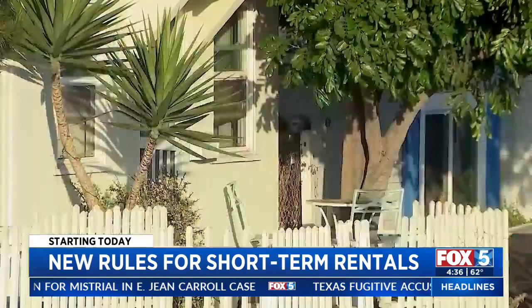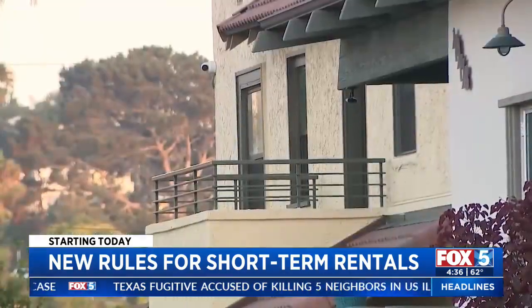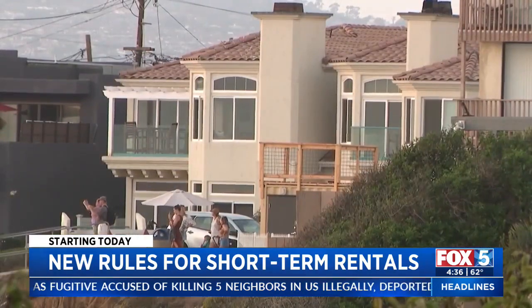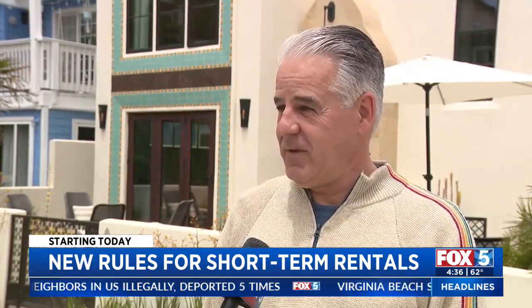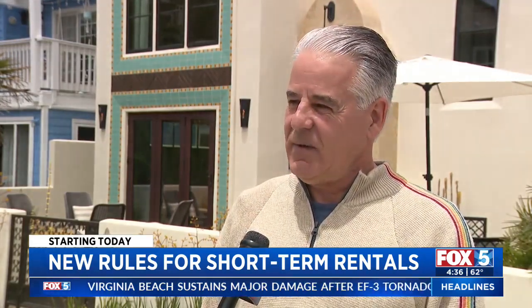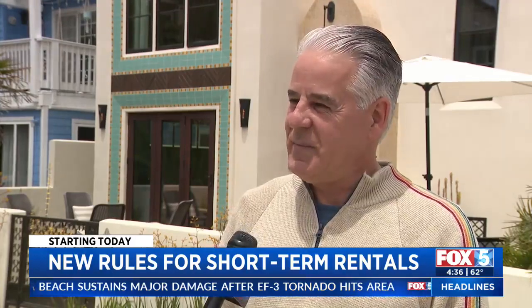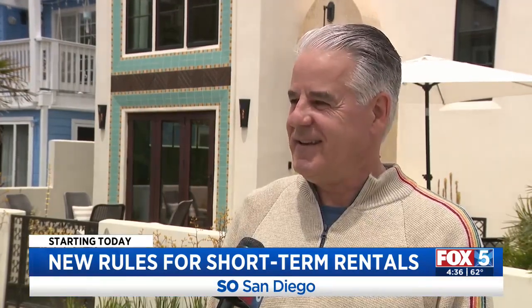Only 1% of properties in San Diego can be short-term rentals, except in Mission Beach where 30% of properties are allowed. By limiting the number of units that can be used as vacation rentals, that helps with the housing supply issue. And then through the enforcement mechanism, that'll help with nuisance issues like trash and noise.